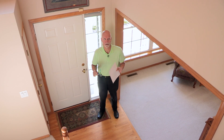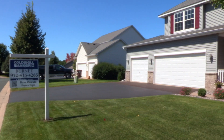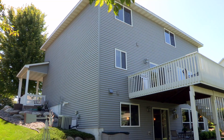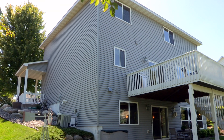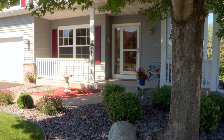This home is another stunner — it's gorgeous. It was built in 2003, but it feels like it's brand new. The condition is exceptional. Look at the curb appeal on this home. Beautiful. I love it.